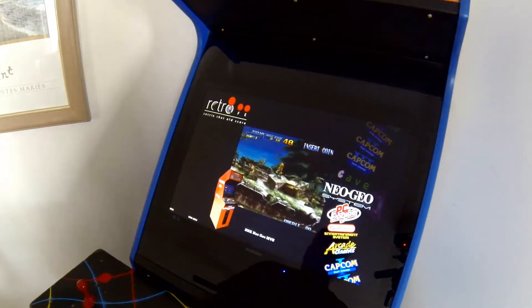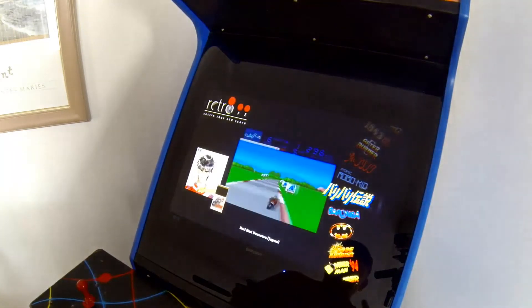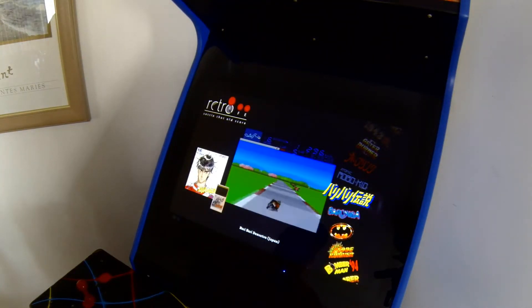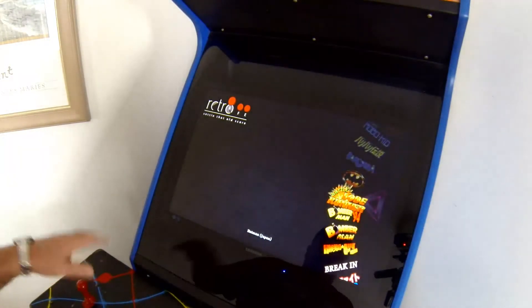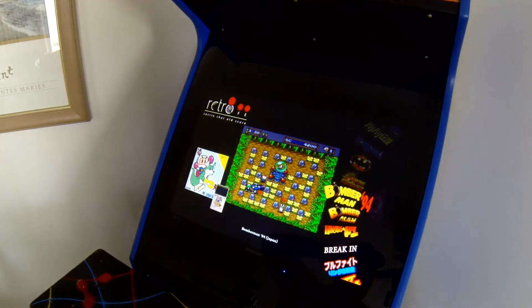I've had a whole Easter weekend of programming this thing up. There's a lot of Japanese stuff in here, some of the stuff we never got to see. Some of you might know from my arcade section videos that I'm sort of addicted - I have a passion for arcade gaming. Look, I will never play a lot of these games, but to me it's about having the arcade machine and having everything available that I can possibly have on there.